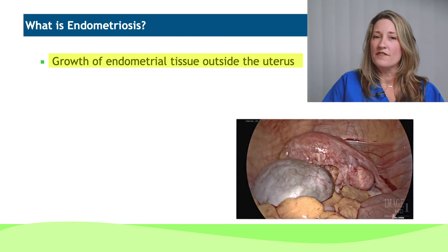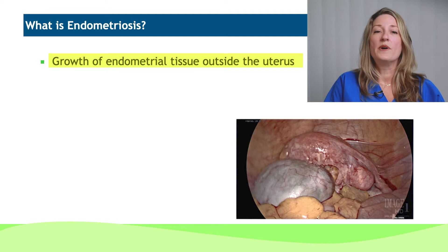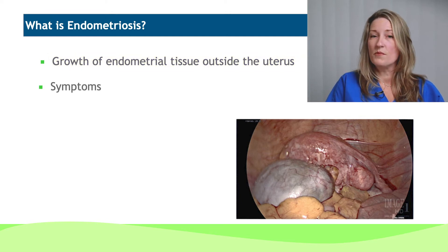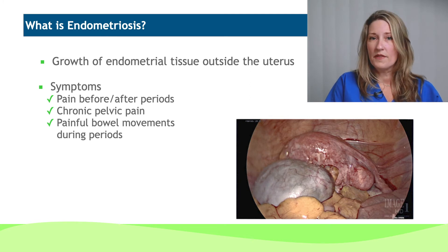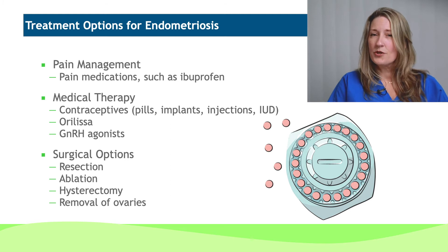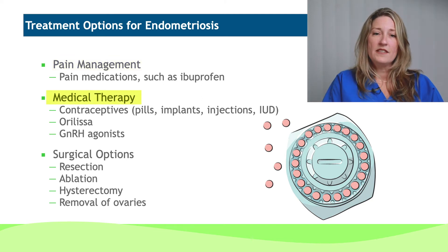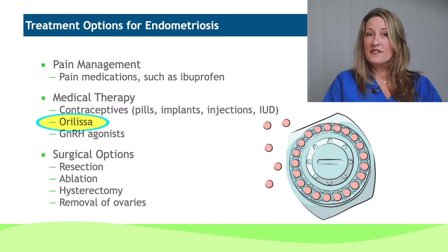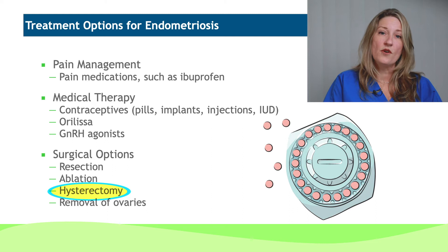Endometriosis is a growth of endometrial tissue that is outside the uterus. Normally, endometrial tissue is within the uterus — that's what creates your menstrual flow — but when it is outside, it can create a lot of symptoms: painful periods both before and during, chronic pelvic pain, painful bowel movements particularly around the menstrual cycle, pain during and after intercourse, as well as infertility. Treatment options start out similar to those for fibroids — pain medication and medical therapy. There is a newer medication called Oralisa that has been successful in more resistant cases. Then we start talking about surgical options, including resection, which is highly effective in reducing painful syndromes, as well as potentially removal of the uterus and ovaries, depending on the source of pain.